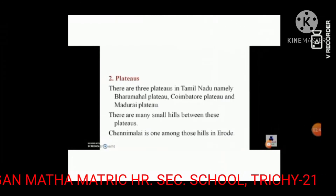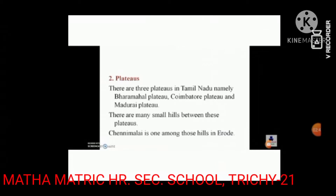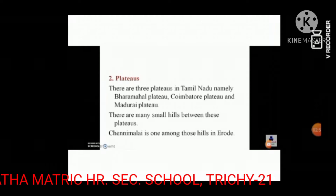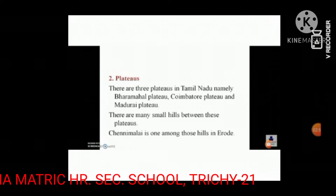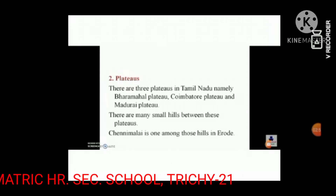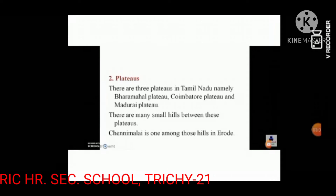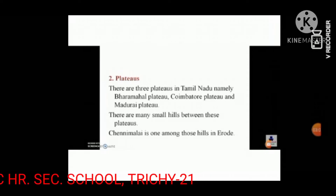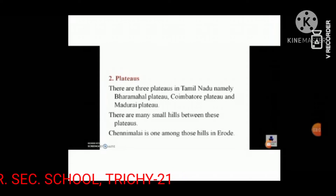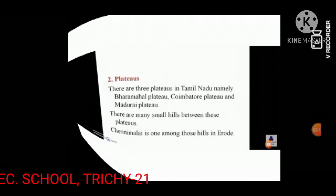We are going to learn about the plateaus. There are three plateaus in Tamil Nadu: Baramahal Plateau, Kayamathur Plateau, and Madurai Plateau. There are many small hills between these plateaus. Chennimalai is one among those hills in Erode.